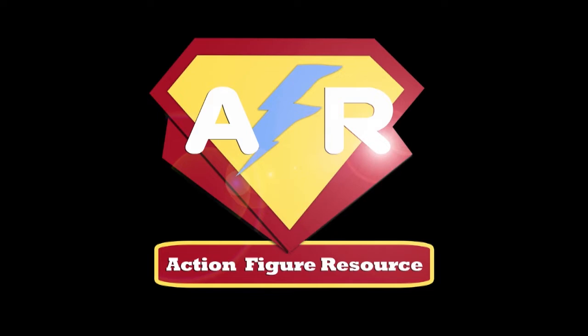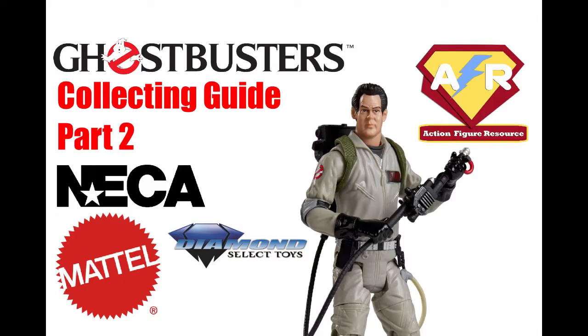Yesterday's toys, today's treasures. Ghostbusters: a collecting guide from Action Figure Resource.